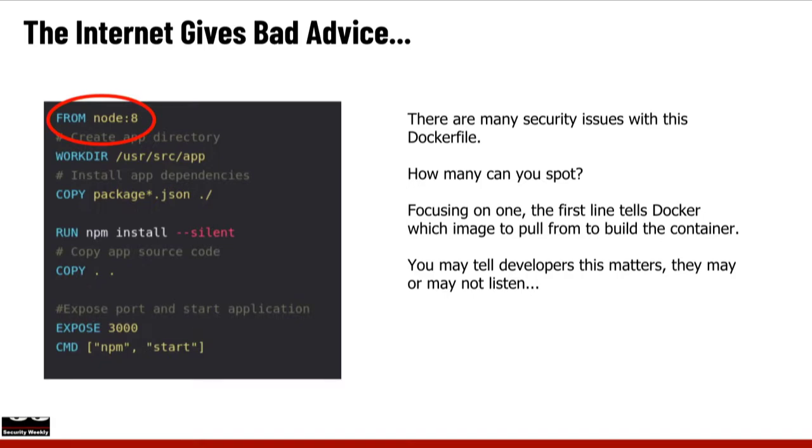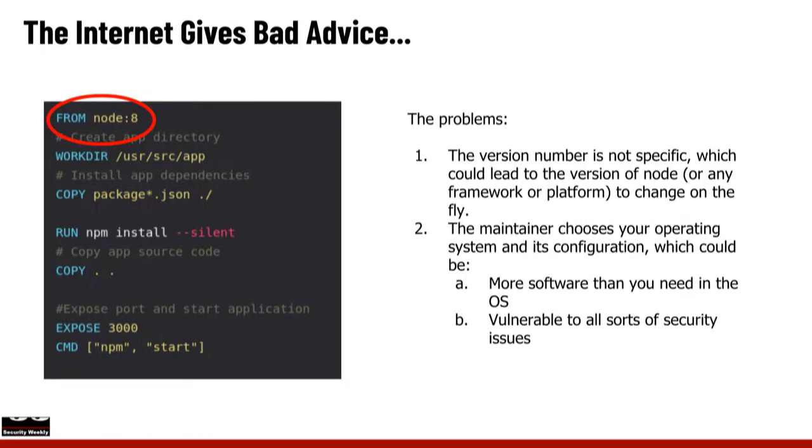In this example, the FROM line is pulling 'node:8,' which will pull Node.js version 8. Whoever made that image chose the base operating system — that's one issue. Two problems here: first, the version number is not specific enough. In Python, if you just say 'pull me Python 3,' not only do you have the OS issues, but what version of Python 3 is it pulling — 3.5, 3.7, 3.8? One day it might switch versions and break your code.